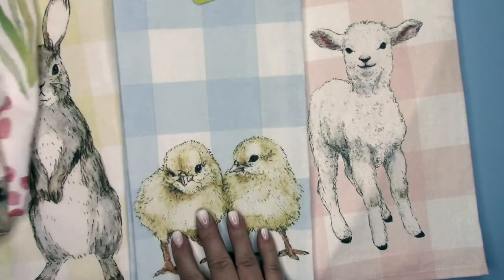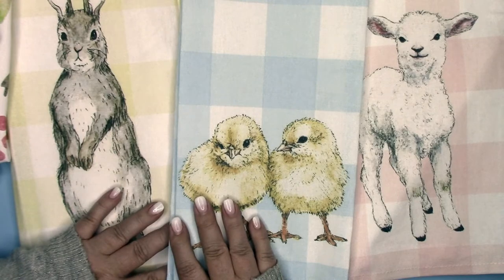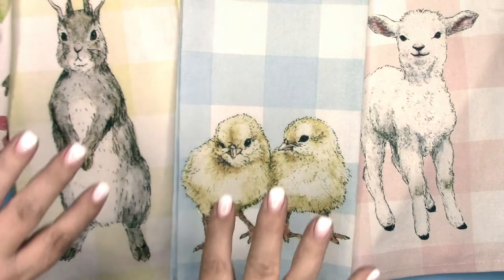It's super adorable. I hope you like it. If you do, check out World Market. I hope you have a good day — thank you! Super short video but super cute towels. Bye bye!